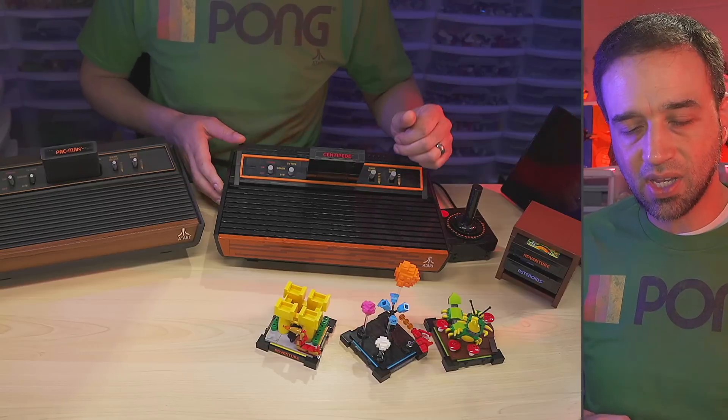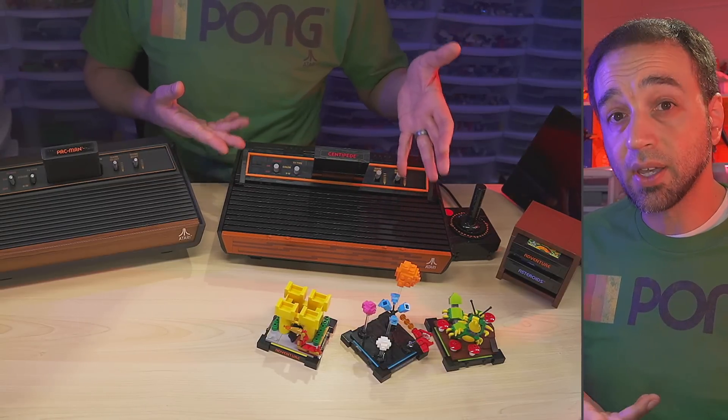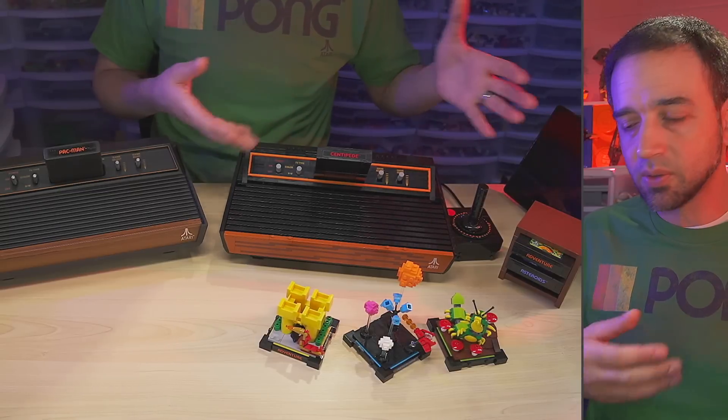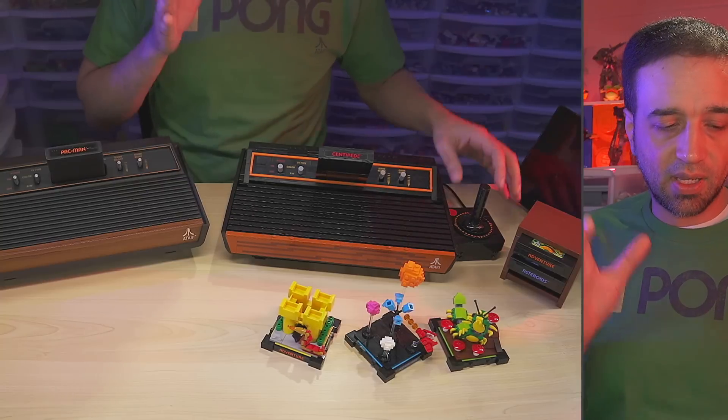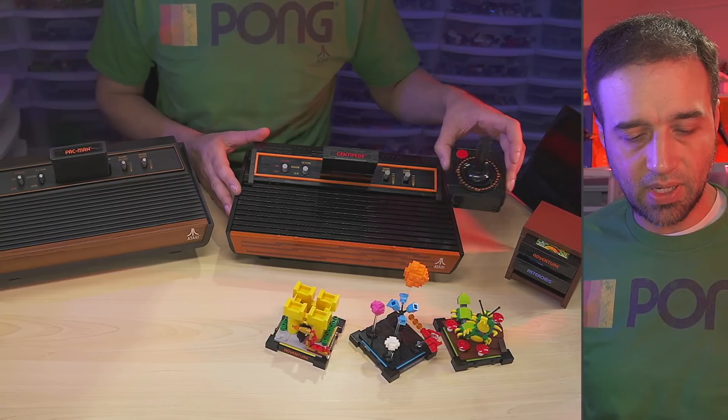Definitely check out my full review of the Lego version over on my Lego Reviews channel if you're interested in my thoughts about that — you can see it from all angles and everything. I've got that covered and Lego has us covered with all of the nostalgia here, which is great.